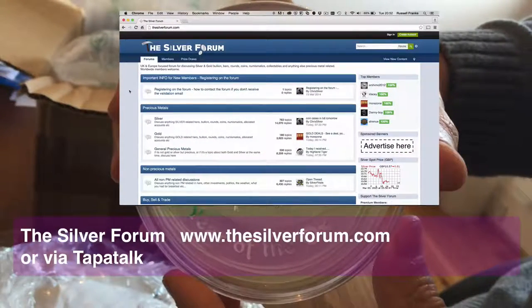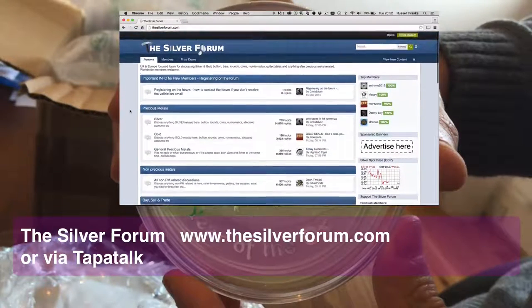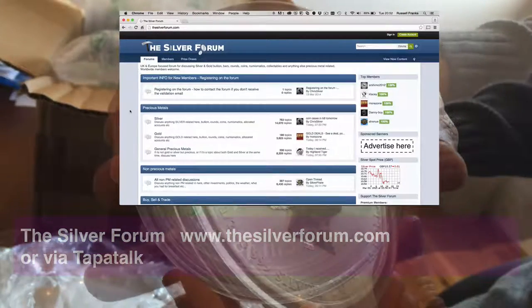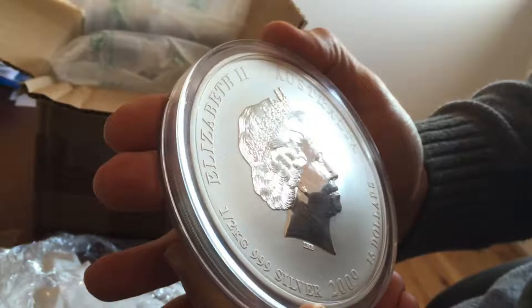I might get an Atmex box to put the set in when I've finished. Just wanted to give a shout out to the guys over at silverforum.com — a great bunch of guys if you want to talk gold, silver, and metals. Quite a few of them also have YouTube accounts. Thanks a lot for watching.